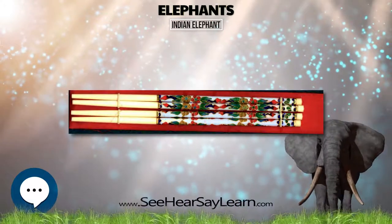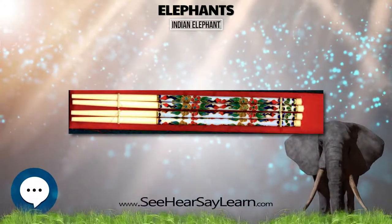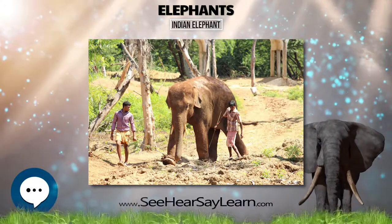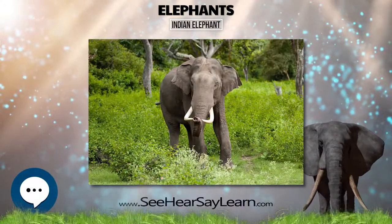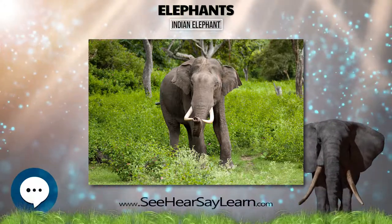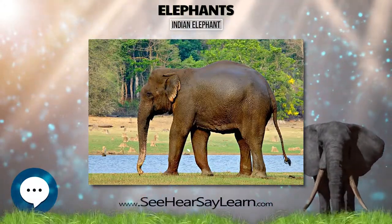In the early 1990s, the estimated wild populations included a total of 138 state elephant corridors, 28 interstate corridors, and 17 international state corridors where Indian elephant populations are found.